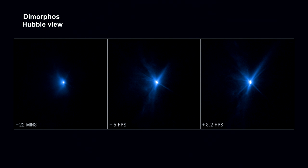The James Webb and Hubble Space Telescopes captured the event. Here are Hubble's images taken 22 minutes, 5 hours, and 8.2 hours after impact. They show expanding plumes of ejecta that appear as rays stretching out from the body of the asteroid.